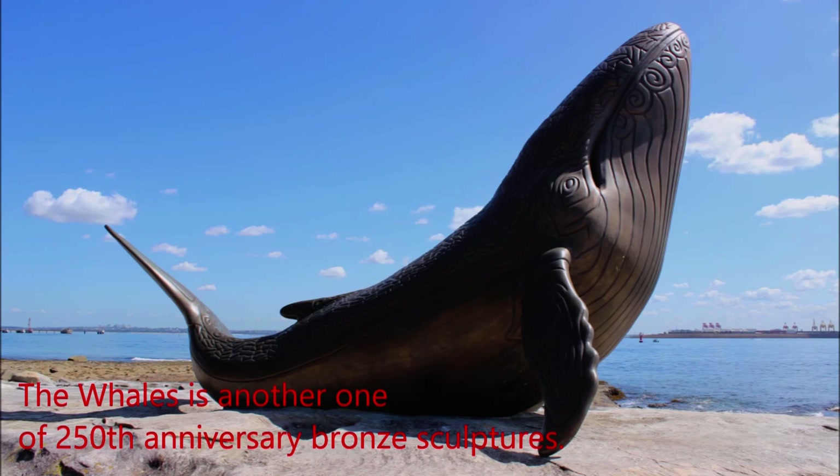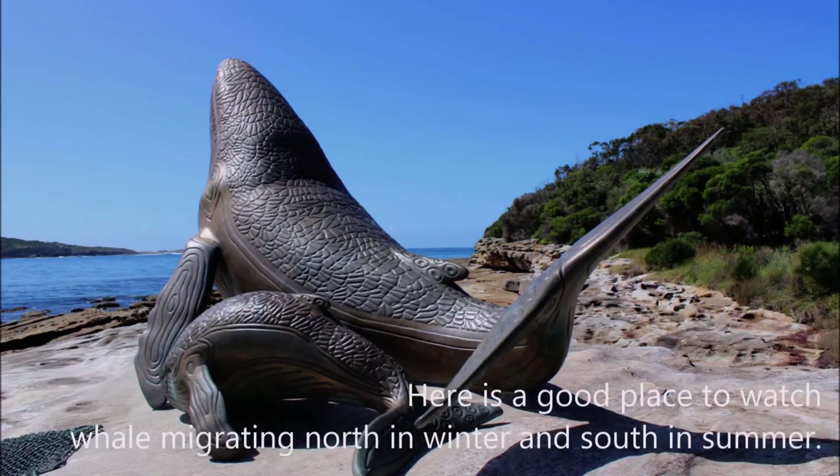The Whales is another one of the 250th anniversary bronze sculptures. This is also a good place to watch whales migrating north in winter and south in summer.